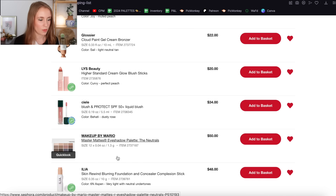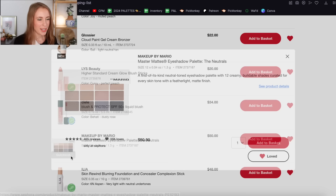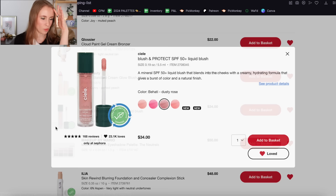We have the Makeup by Mario Master Mattes Eyeshadow Palette. Makeup by Mario is a brand I'd like to try — they're one of the most popular brands right now. I kind of would like an all-matte palette at some point. But honestly I'm wondering if I want this just because it's new and it's been really hyped up recently. I'm going to leave this on my list, but I don't know if I'm actually going to buy it.